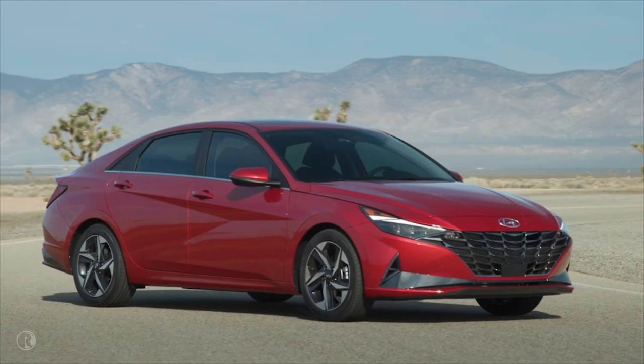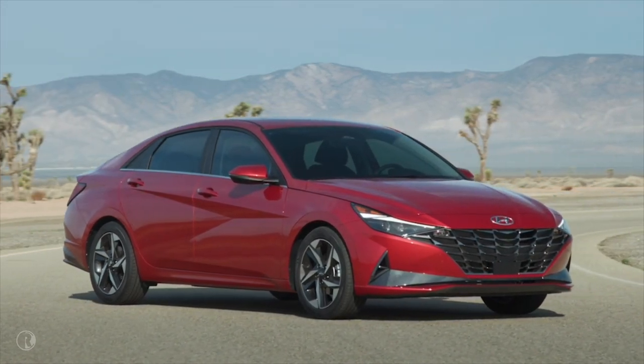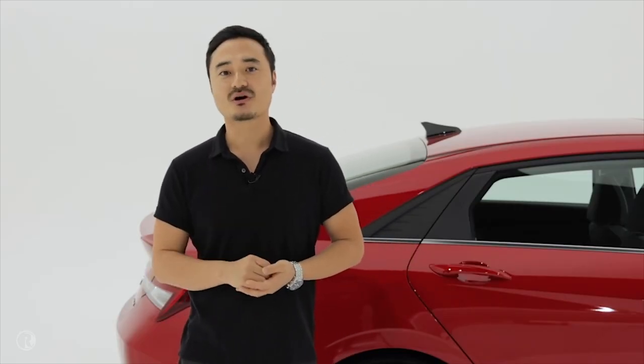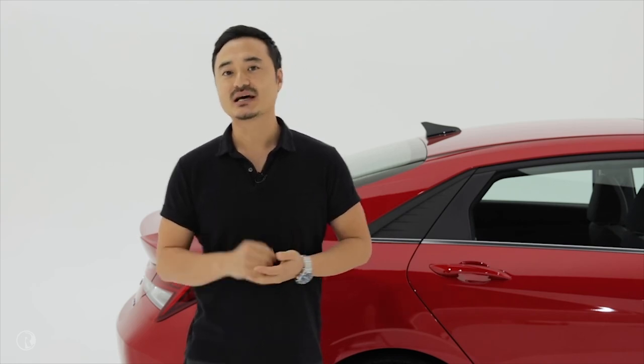Elantra represents our latest execution of a design theme we call sensuous sportiness. Sensuous sportiness adds emotional value to the car through proportion, architecture, technology, and styling.